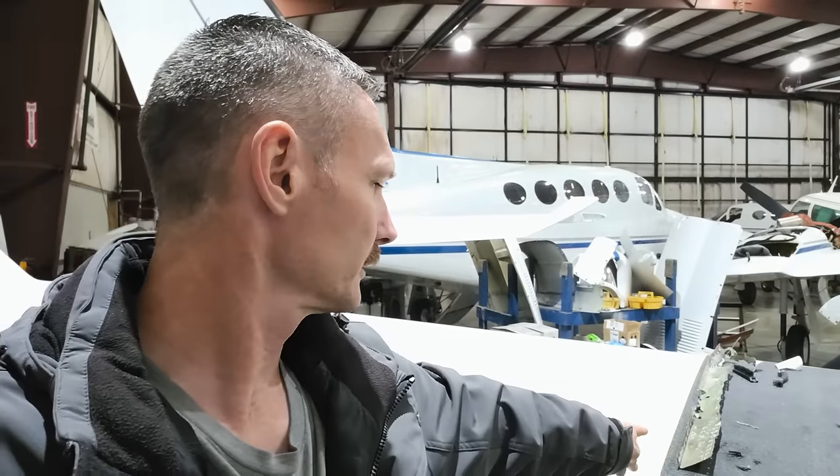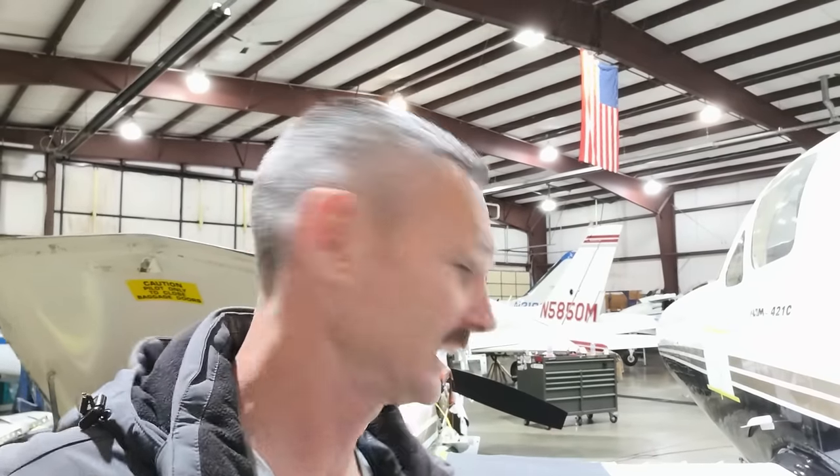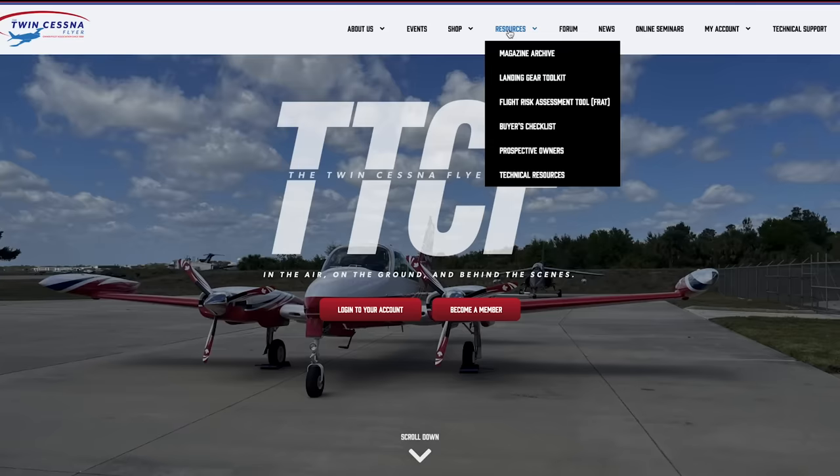I don't know what that is on the wing, so I'm going to have to get Tony over here to talk to me about it. Tony, by the way, is a legend — he is the guy that started this and he actually advises the FAA on twin Cessnas. They started with an old straight tail 310 to get the Twin Cessna Flyer going for all the owners, operators, mechanics, and everybody else around these airplanes. They know all the little nuances of these airplanes.